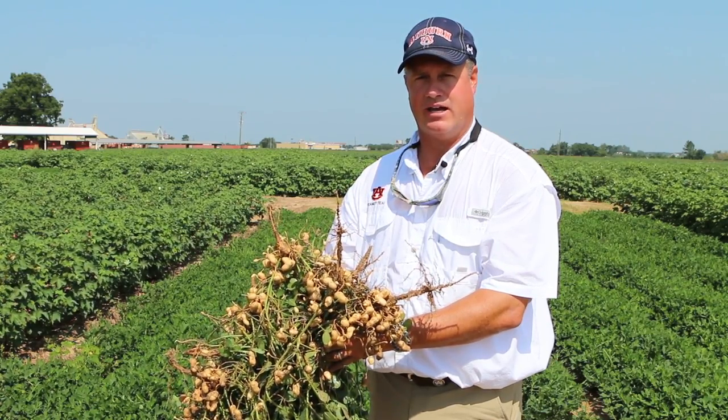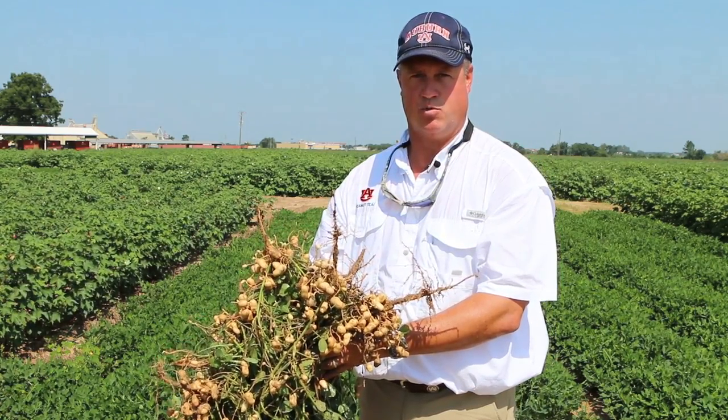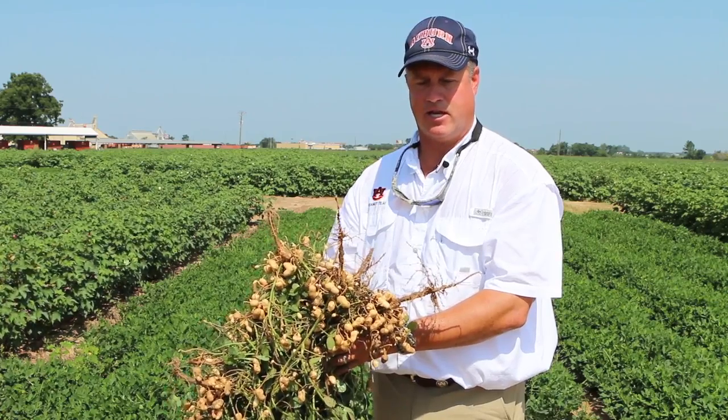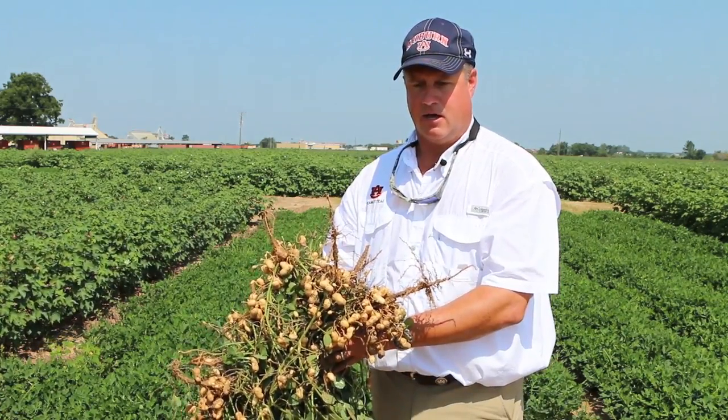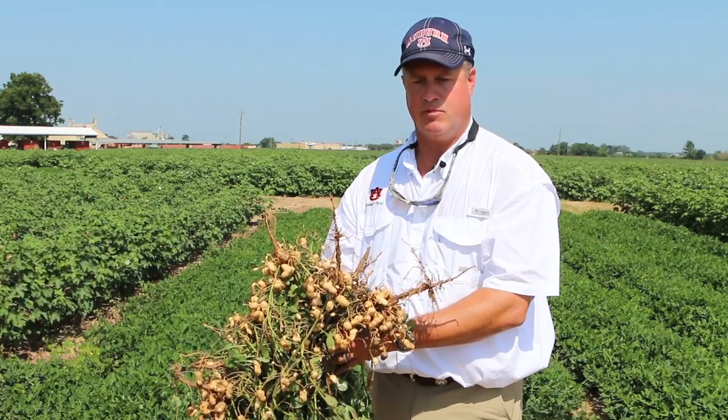We set the yield record at 4,000 pounds for Alabama in 2012, which was outstanding — we had never done that before in Alabama. In 2013, we had a lot of good rain all the way through the year, just a little bit too much in spots.